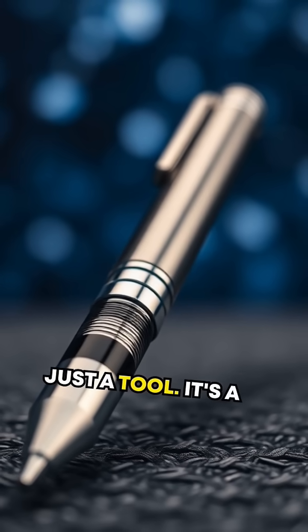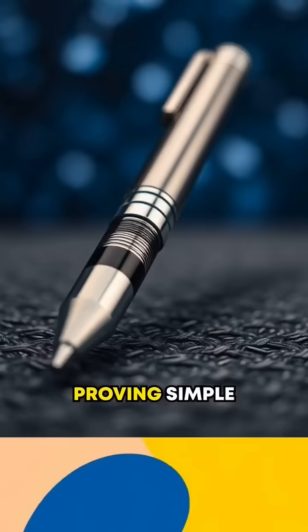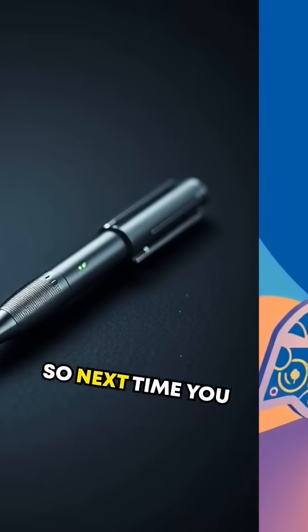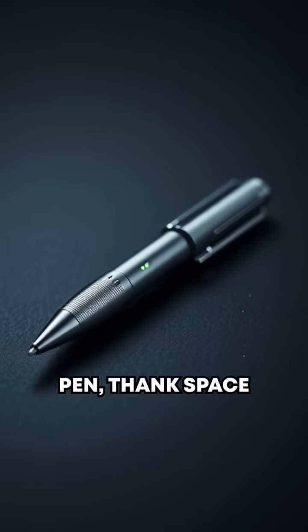Now, this pen isn't just a tool — it's a symbol of innovation, proving simple ideas can unlock extraordinary possibilities. So next time you use a ballpoint pen...